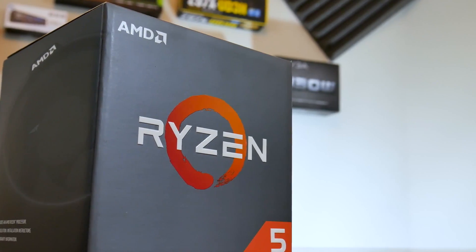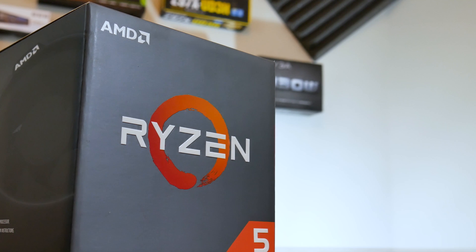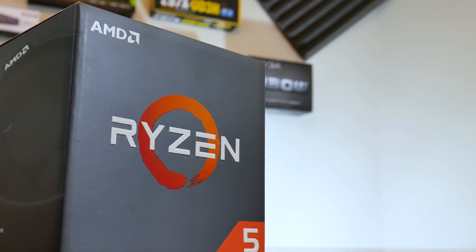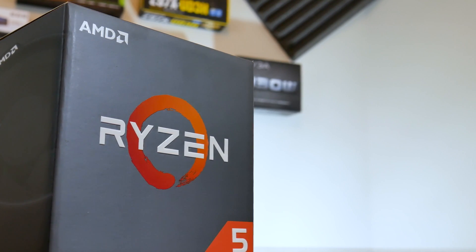Moving on to the rest of the build: I went with the Ryzen 1400, a great budget CPU with four cores and eight threads, a base clock of about 3.2 GHz with a boost frequency up to 3.5. I might overclock it to 3.6 and just have it running at that.